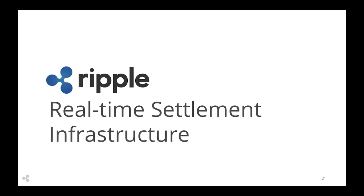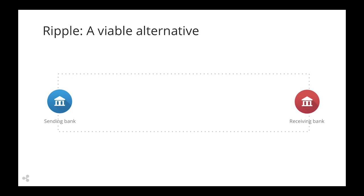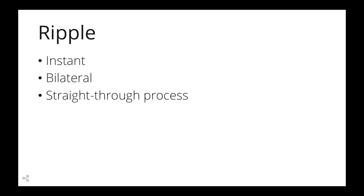One viable alternative is Ripple, which enables a bank to send payments directly to another institution in any currency without an intermediary. Ripple facilitates this with a marketplace of liquidity providers. These liquidity providers compete to provide the best rates, and Ripple automatically chooses the best rate while settling the payment. This entire process takes three to six seconds, allowing for instant, bilateral, straight-through processing.